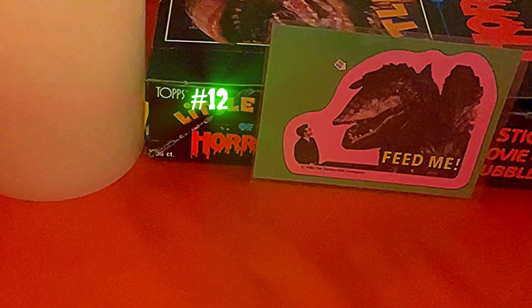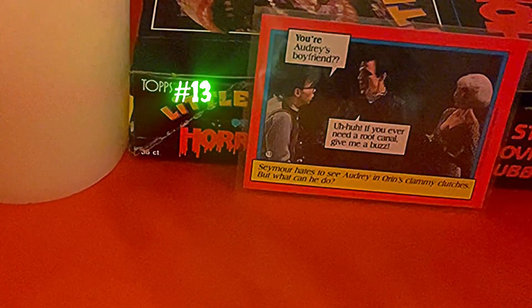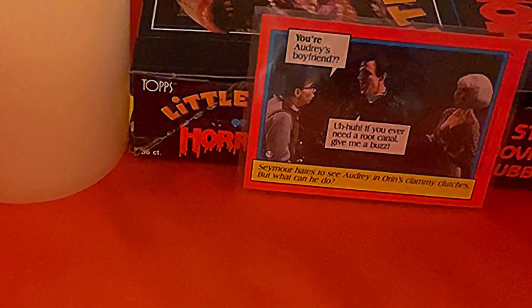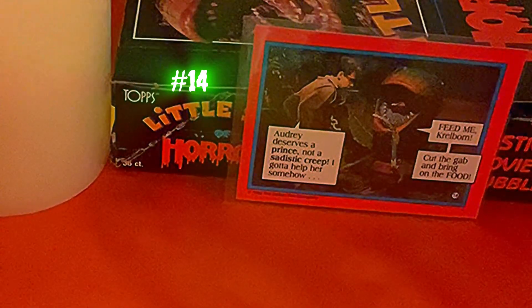Card twelve is Audrey II saying 'Feed Me.' The back features lyrics from 'Dentist': 'I thrill when I drill a bicuspid — it's swell though they tell me I'm maladjusted.' Card thirteen is when Audrey II is singing at Seymour, convincing him that Orin looks like plant food to him. The back reads: 'You're Audrey's boyfriend? If you ever need a root canal, give me a buzz. Seymour hates to see Audrey in Orin's clammy clutches — but what can he do?' Card fourteen shows Seymour trying to measure how big Audrey II's mouth is when open. The back says: 'Audrey deserves a prince, not a sadistic creep. I gotta help her somehow — Feed me, Krelborn, cut the gab and bring on the food.'